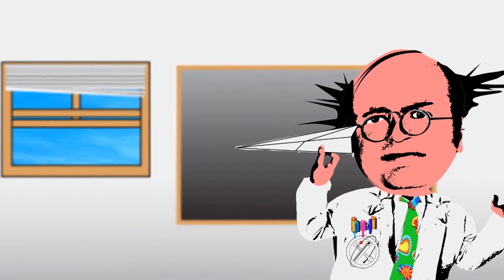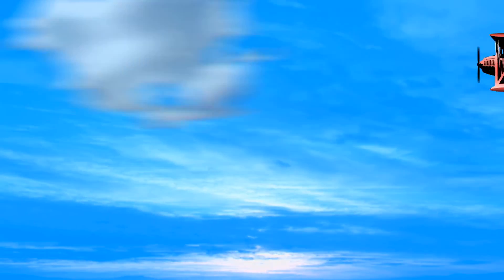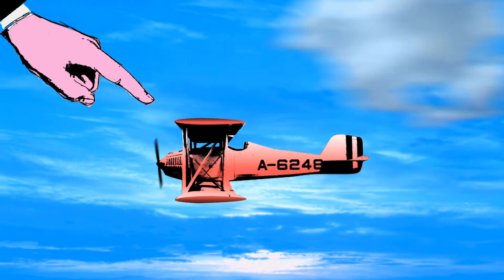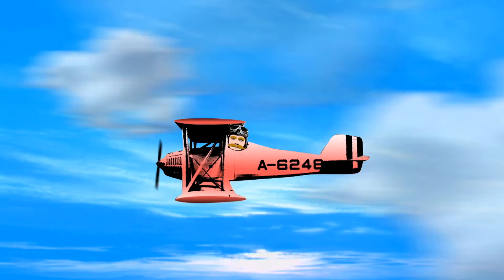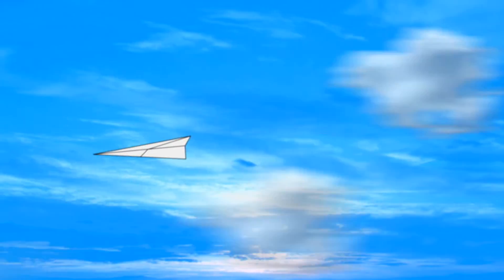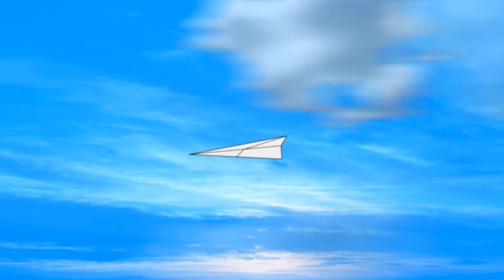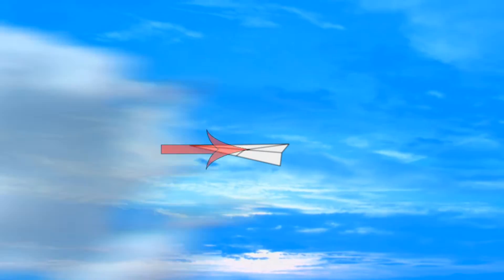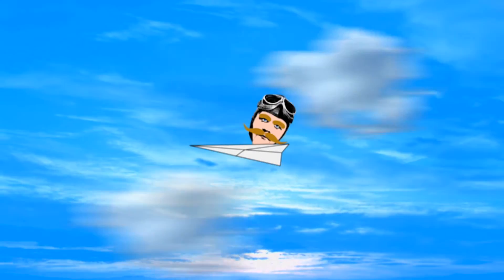But why do planes or paper darts fly in the first place? First up, there's the wings. On fancy planes they're called aerofoils. But paper planes usually have flat wings and fly in a much simpler manner. The angle of the flat wing deflects the air downwards, which means that the wing — and anything attached to it, like a plane — is pushed upwards. Action and reaction: simple but effective.